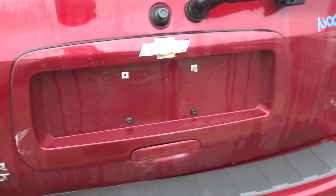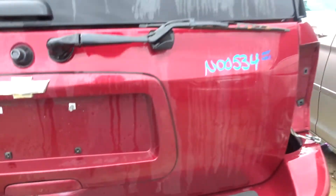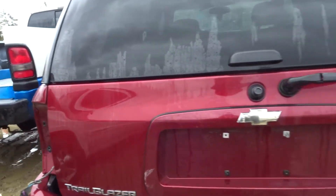Here we go — liftgate. This thing is in fantastic shape. You got a little bit of finish rust underneath the door handle, but honestly this thing is clean.